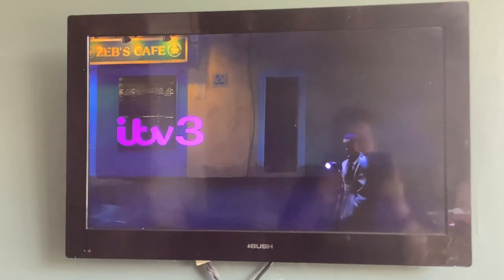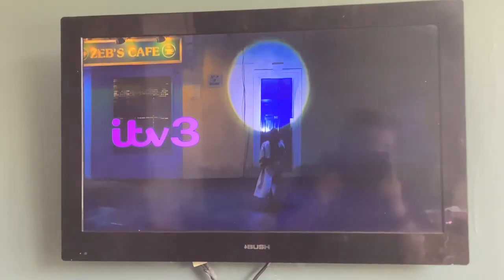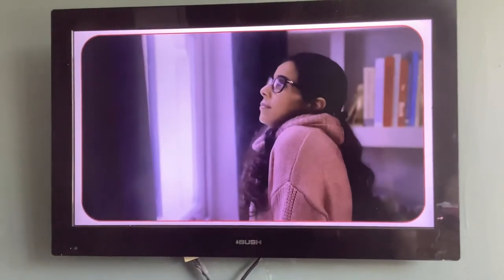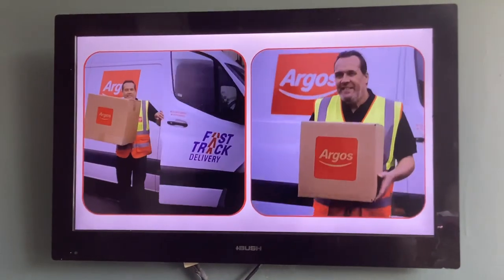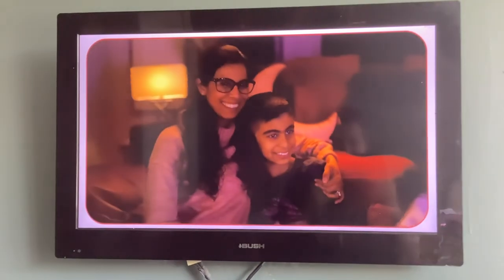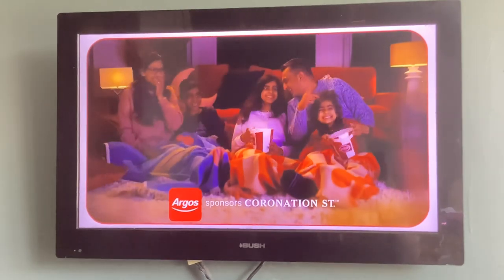The memories. We're going back in time now on ITV3 for some classic Coronation Street. Settling in for a cozy night in on the street — ITV3 sponsors Coronation Street.